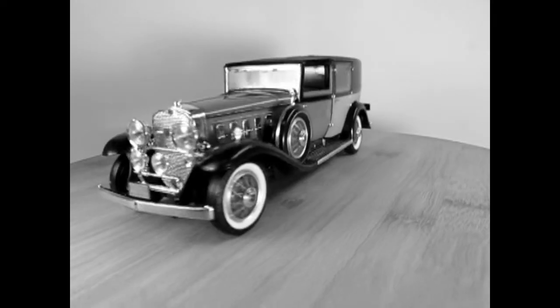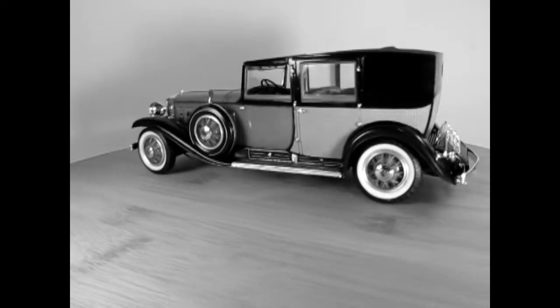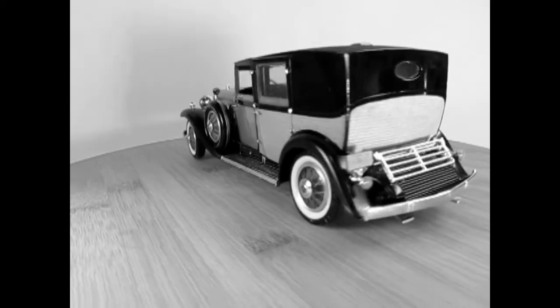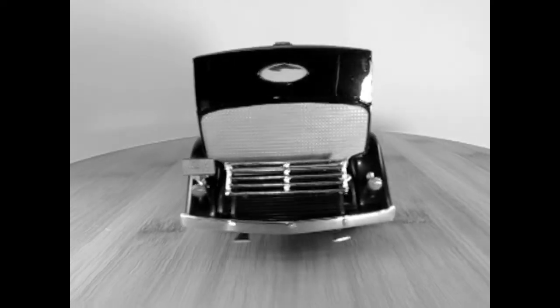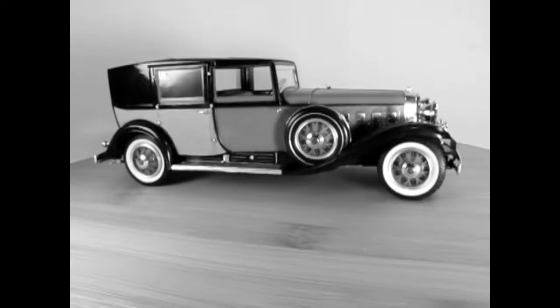Orders dropped drastically due to the Great Depression for 1931, with only seven made in August and six in November for a total of 13 in those months, but for the full year 750 of these wonderful Cadillacs were made.